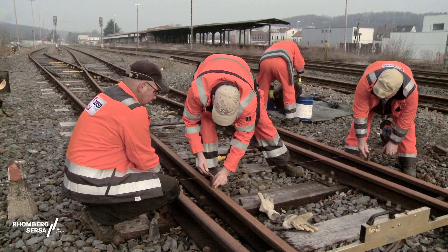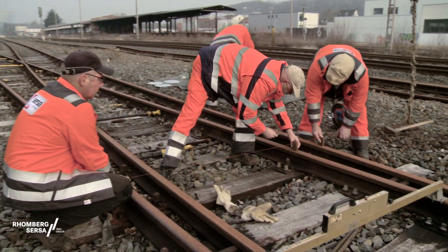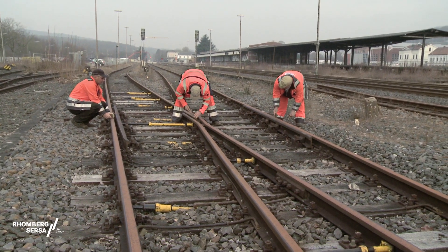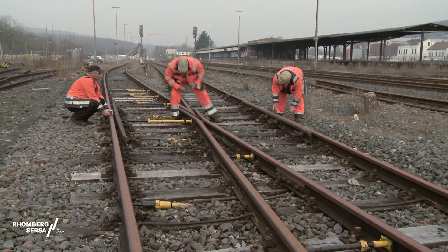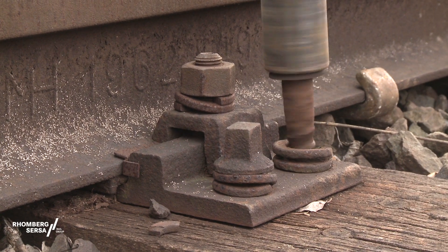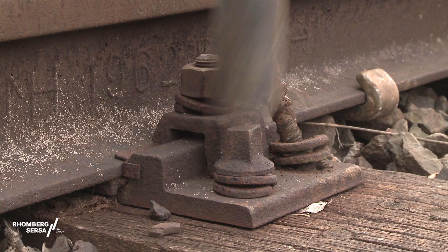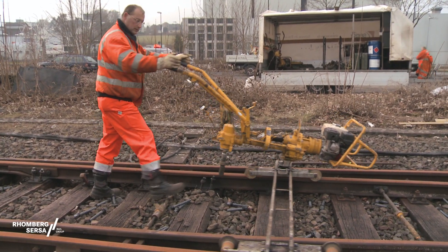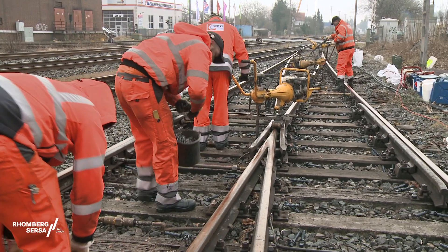During the survey of the tracks and points, the sleepers at the points are checked for deflection — from the first fixed sleeper to the last continuous sleeper. Then the old sleeper bolts are removed, first only on one rail. This is completely overhauled before the second rail is aligned with the first one and then also overhauled.